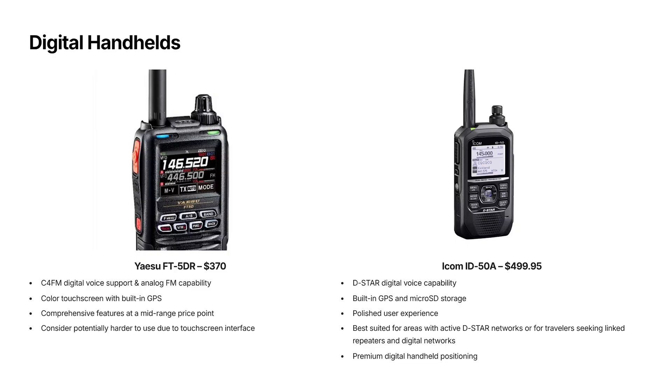Stepping up to the Yaesu FT5DR at $370 — this is where handhelds stop feeling like entry-level gear. What you're paying the extra for is C4FM digital voice support, a colour touchscreen, GPS, and a much more modern interface. It works well on analog FM but also works on digital if your area supports it or if you have a digital hotspot. It's a radio that you won't outgrow quickly. If you want one handheld that covers almost everything without jumping to the very top of the price range, this is probably the sweet spot. Keep in mind though that the learning curve is a little higher, and the touchscreen may be an issue if you're used to buttons.